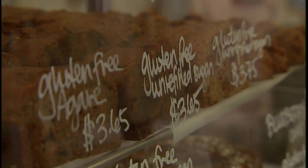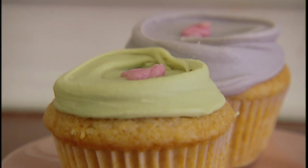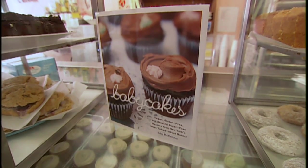The owner of the bakery, Erin McKenna, wanted to create somewhere where people with food allergies or food sensitivities could come and just pick from anything on the shelves.